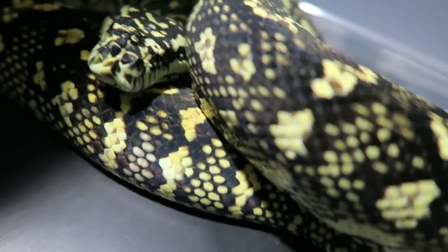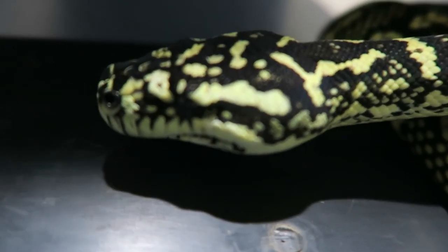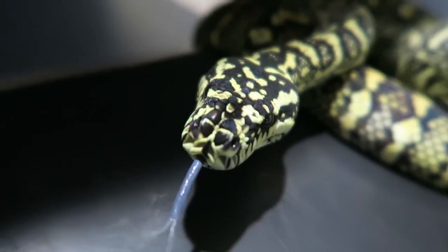For jungle carpet pythons, buy from someone who has lineage on their animals. It's very hard to find a quality animal at a show — you'll want to scour online, look through Morelia Classifieds and the carpet python classified page. Animals on a table at a show often don't have lineage, pictures of parents, and may not have been bred by the seller. Many people breed coastal carpet pythons to jungle carpet pythons and still call them jungle carpet pythons, and there are also jungle-jaguar crosses where the siblings get sold as jungles.